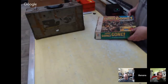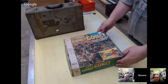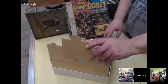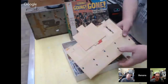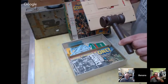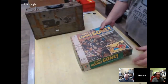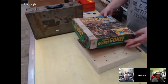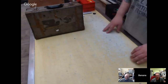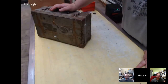Next we have the Flea Market Auction game — kind of a weird little item, just a cool box. I just had to get this. It even has the little gavel. I was buying this just for the cover art, really — hanging on a shelf somewhere. It's not really worth anything.